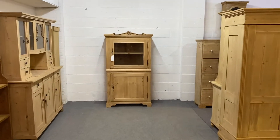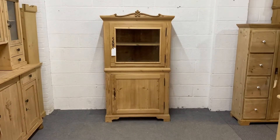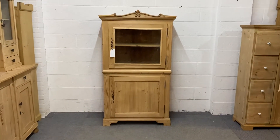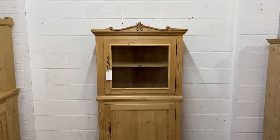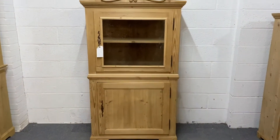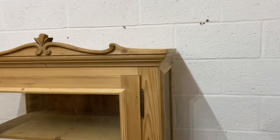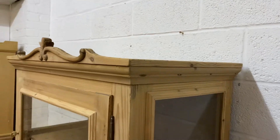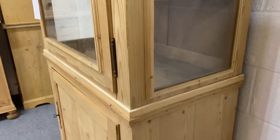This is an antique pine glazed cupboard. This one dates from about 1900 and the top section and the bottom section do separate for delivery. Now this is quite unusual in that it's glazed on three sides of the top section as you can see.